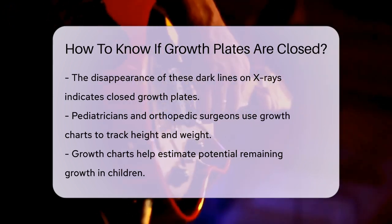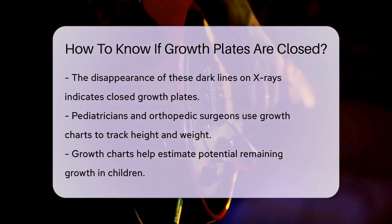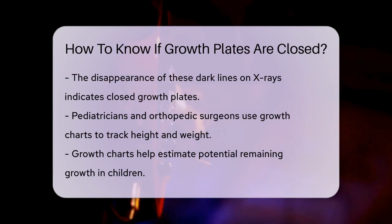Your pediatrician or orthopedic surgeon can also use growth charts to monitor your child's height and weight. These charts help estimate how much more growth a child might experience. Additionally, x-ray markers from the hand or pelvis can provide more precise estimates of remaining growth.